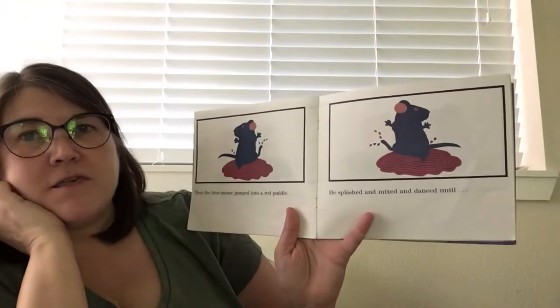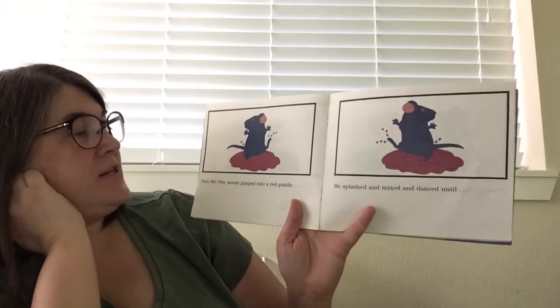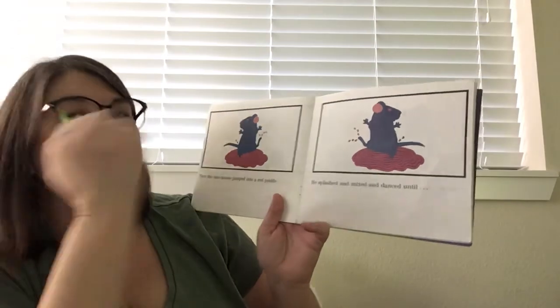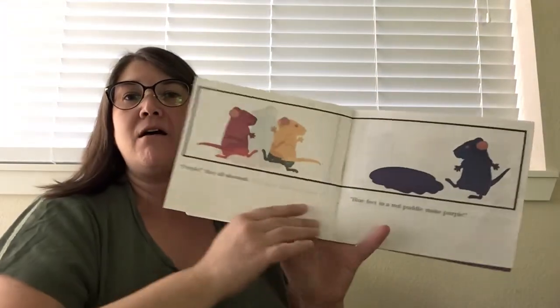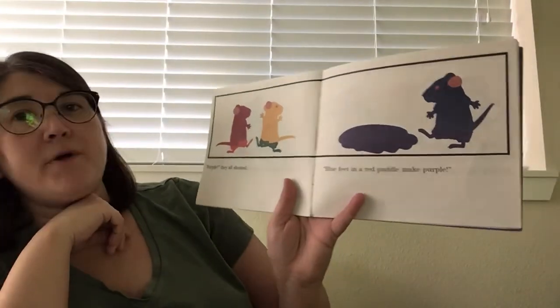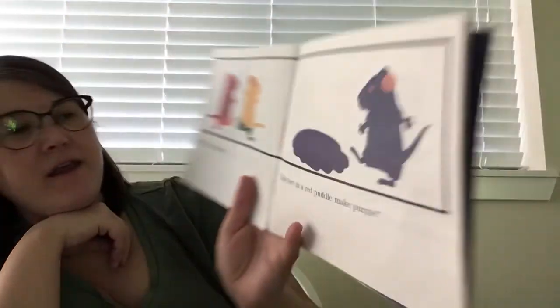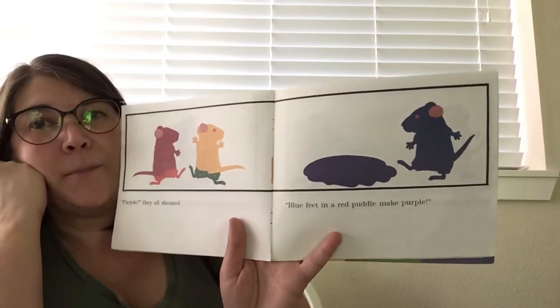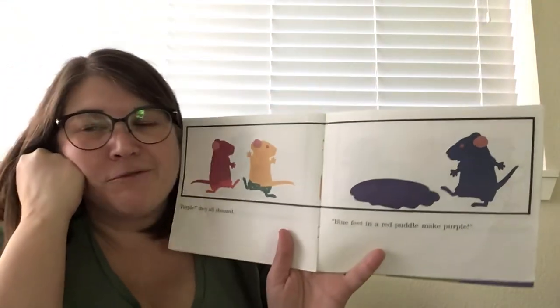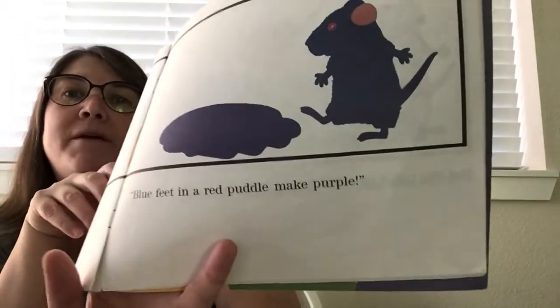Then the blue mouse jumped into a red puddle. He splashed and mixed and danced until — purple! They all shouted. Blue feet in a red puddle make purple! I recognize it's kind of hard to see over the camera, but this is purple and his feet are purple.